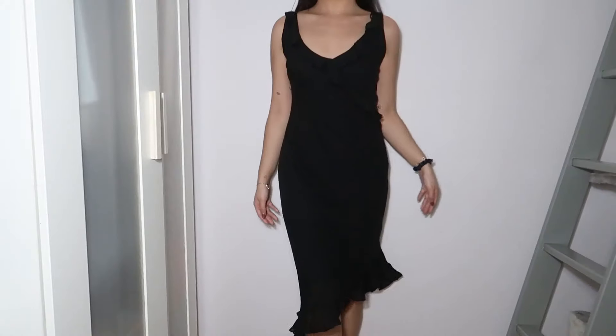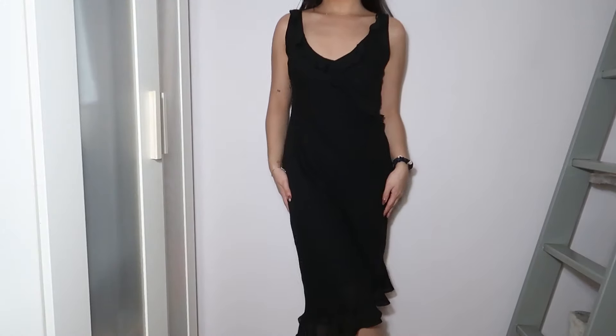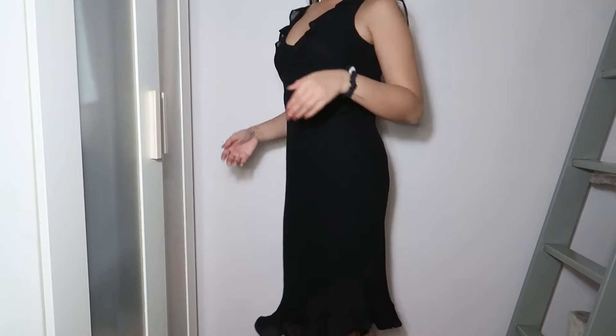This next dress is definitely for an evening night out. It's a gorgeous black ruffled dress with a silhouette that hugs me so well. The ruffling is more subtle — only on the upper half — and it's a midi with a slight asymmetrical hem. I just love this so much. It looks so bougie.